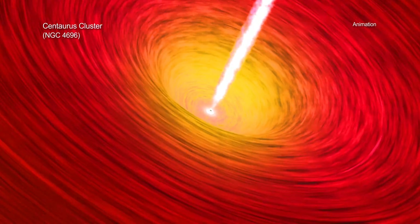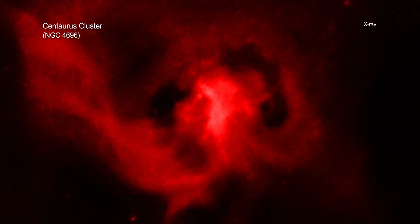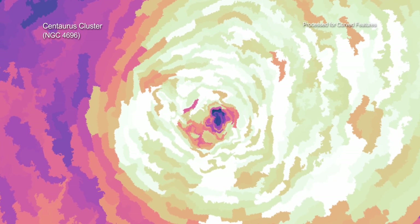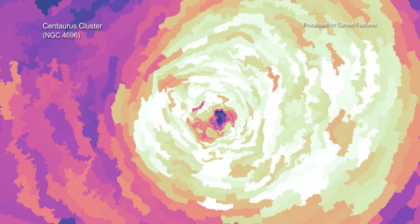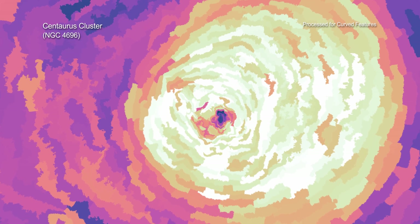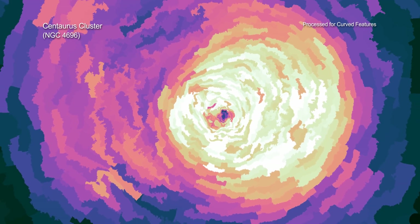By employing a special type of processing of the X-ray data, the astronomers also discovered a sequence of curved features, approximately equally spaced, in the hot gas detected by Chandra. These arcs may be caused by sound waves generated by the black hole's repeated bursts.